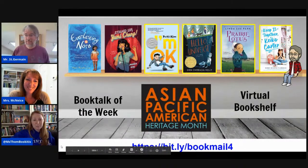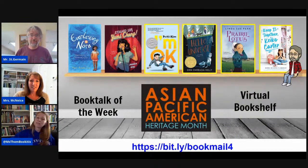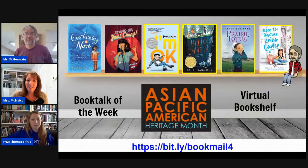This month, May, is Asian Pacific American Heritage Month, and we just wanted to make sure we point that out and share some amazing titles by authors who are Asian or Pacific American. We are going to do very brief, about 30-second book talks about some of these books.